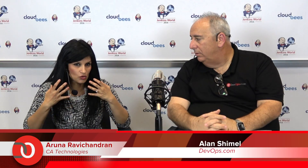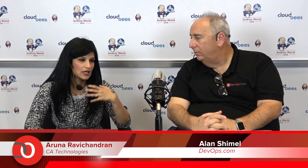On the ops side, CA has always been a very strong player. We have our Wiley products with market-leading application performance management, our infrastructure management products, and we've always been the leader in the mainframe space. Across the board, CA has the unique opportunity to provide a seamless experience for customers from a digital transformation perspective — customers embracing DevOps principles with continuous delivery, continuous integration, continuous testing, and continuous operations — from one particular vendor, while still providing choice.